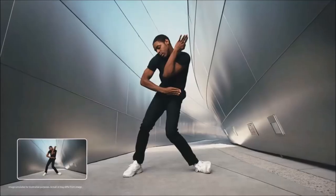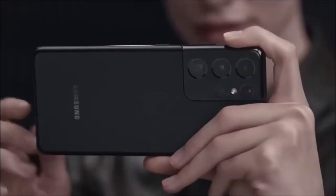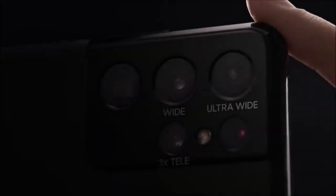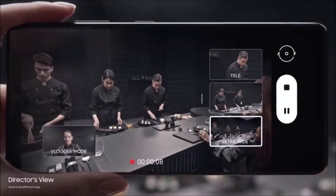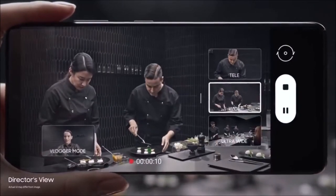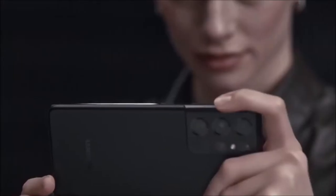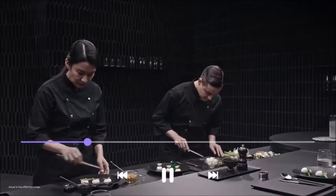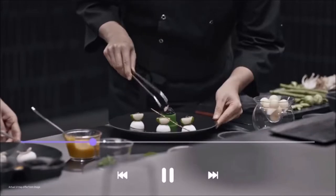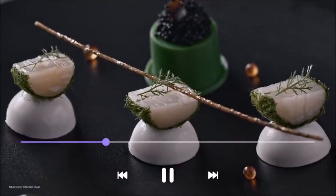The quadruple camera module on the back of the S21 Ultra consists of a 108-megapixel main sensor, an ultrawide 12-megapixel sensor, and, for the first time in a phone, two telephoto lenses. Both use a 10-megapixel sensor with optical image stabilization, but the first has an f/2.4 aperture for 3x optical zoom, while the second has an f/4.9 aperture capable of 10x optical zoom. The 100x digital zoom makes a welcome return, this time assisted by a zoom lock function.